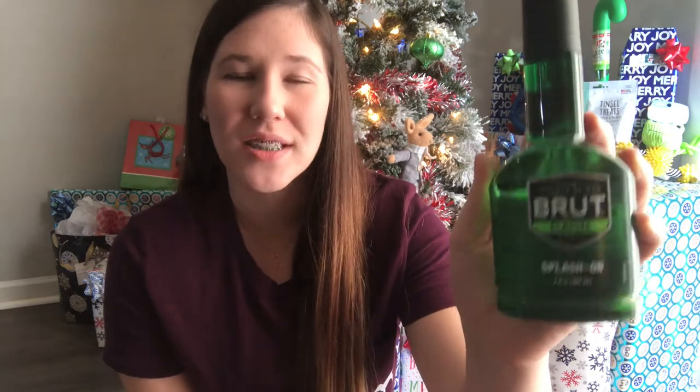Now I'm moving on to Carter's stocking. It's always difficult to find him stuff, but a lot of the items are bulkier so it will fill up. First is just underwear. Next are razors — you can never go wrong with razors for the men in your life. Along with the razors I got him some aftershave that he actually picked out himself. We usually get Gillette or Old Spice, but we're going to try this new one.